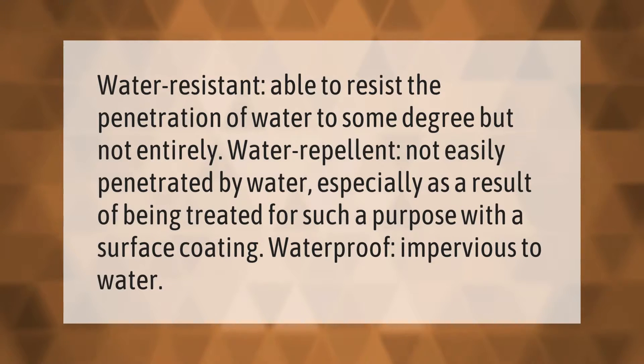Water resistant means able to resist the penetration of water to some degree but not entirely. Water repellent means not easily penetrated by water, especially as a result of being treated for such a purpose with a surface coating. Waterproof means impervious to water.